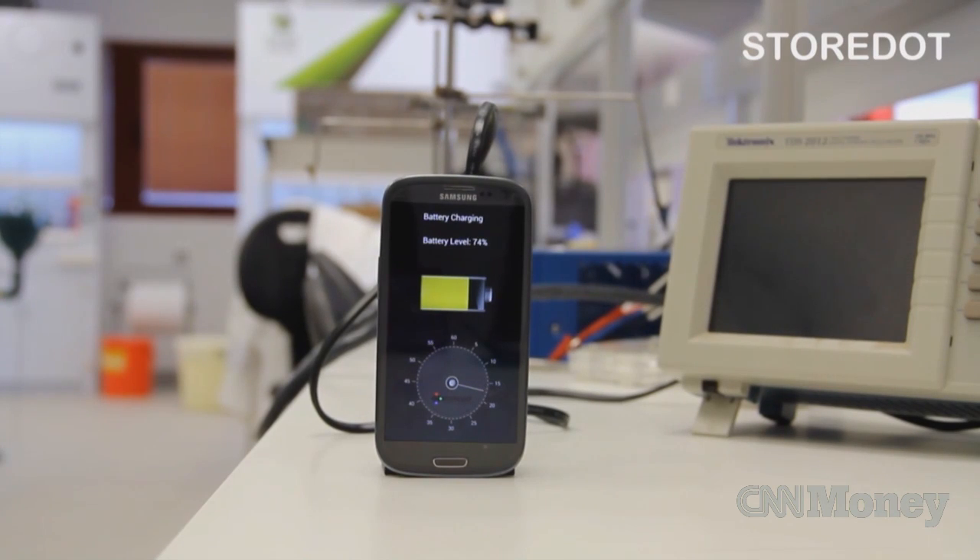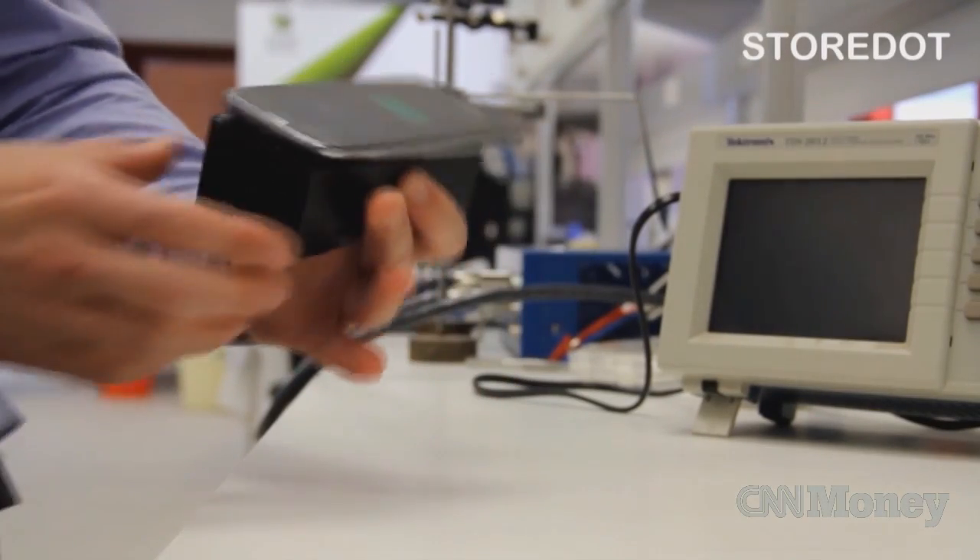In this video, it goes from about 29% charged to 100% in just over 20 seconds. StoreDot is the Israeli company behind the video.